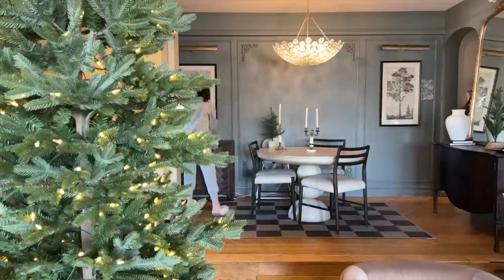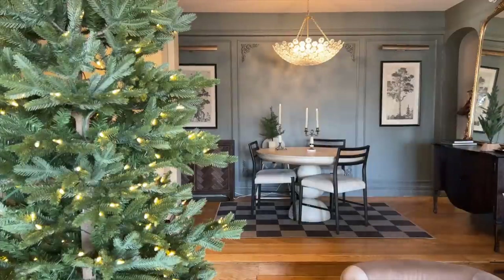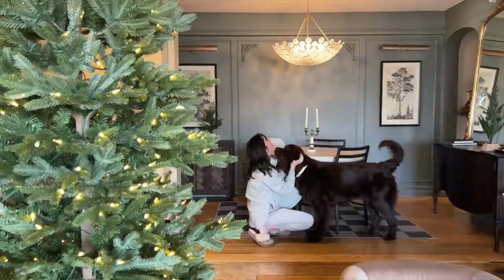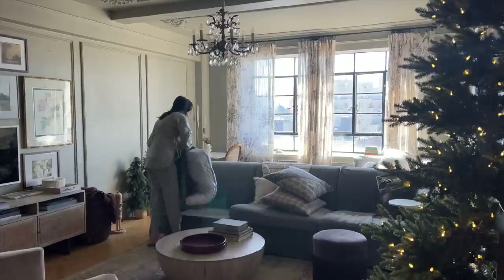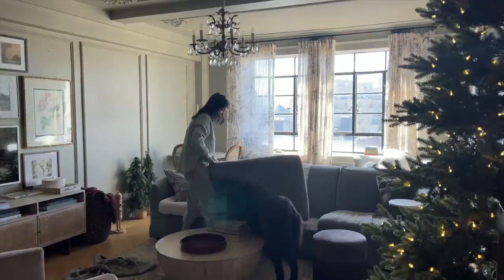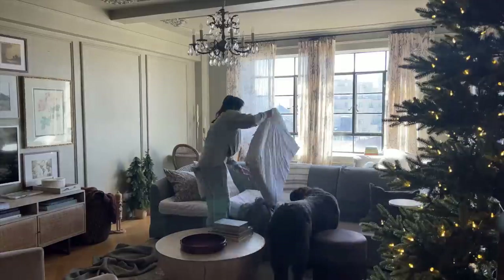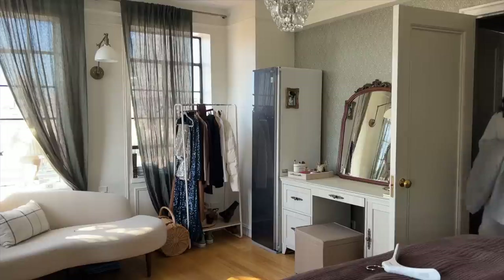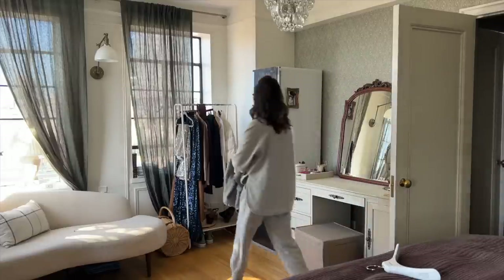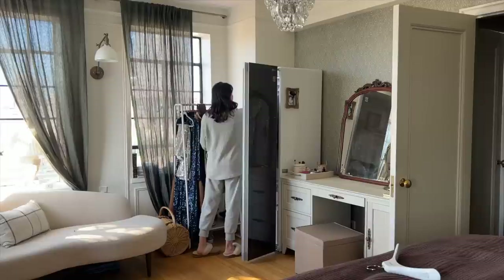I can't blame it all on them — I'm part of the problem too. I have to make an effort daily to keep it somewhat clean, and I'm not the type to say 'don't get on this, don't get on that.' I want my furniture and decor to be safe, livable, and family-friendly. So we have this slipcovered sofa, which has been a complete game changer — you simply zip off the covers and put them in the washing machine.